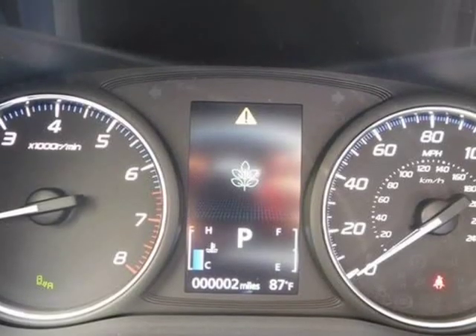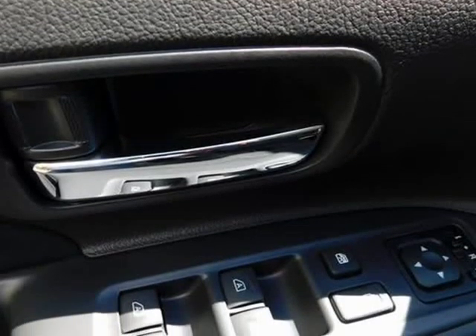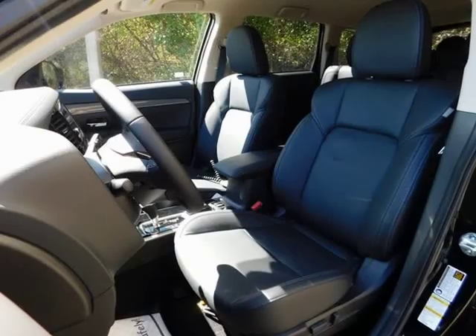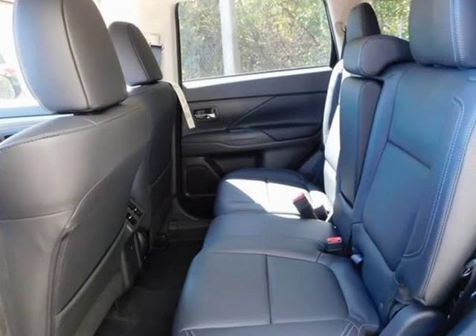front and rear mudguards, front dual zone AC, heated door mirrors, heated front bucket seats, heated front seats, heated steering wheel, illuminated entry, leather seat trim, LED fog lights, LED high and low beam headlights, LED illumination package,